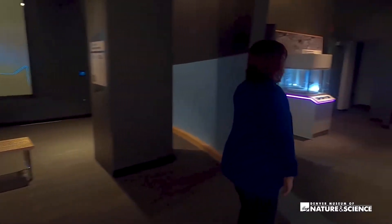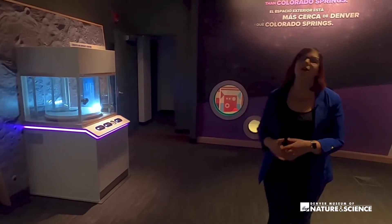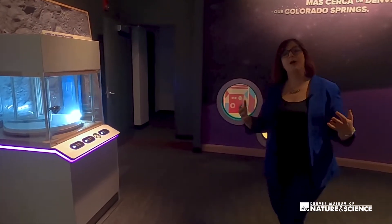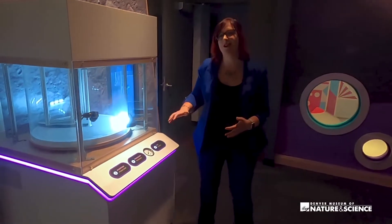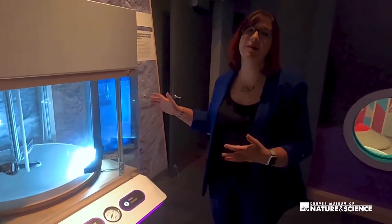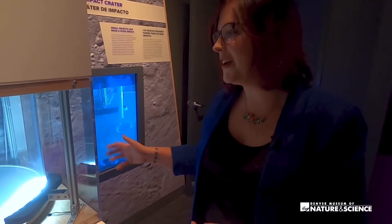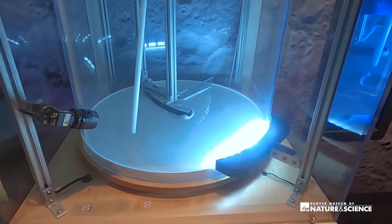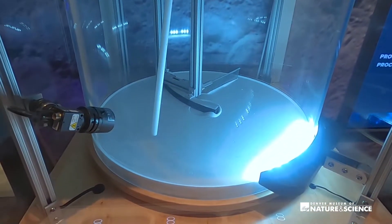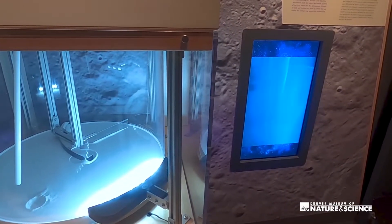If we turn the corner here, we start reflecting back on our own Earth. We know from our guests that Earth is an important part of any space exhibit. One of the favorite features from our old Space Odyssey makes a brand new reappearance — redesigned — and that is our cratering interactive. Guests can use compressed air and fire off their own craters before watching it in slow motion.